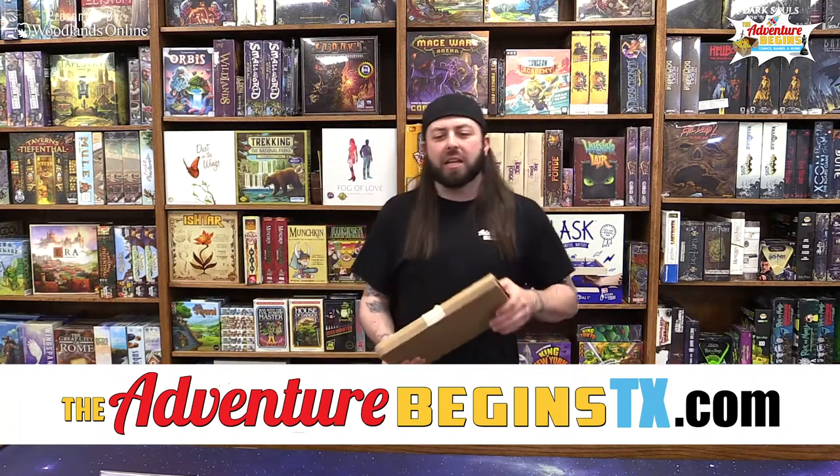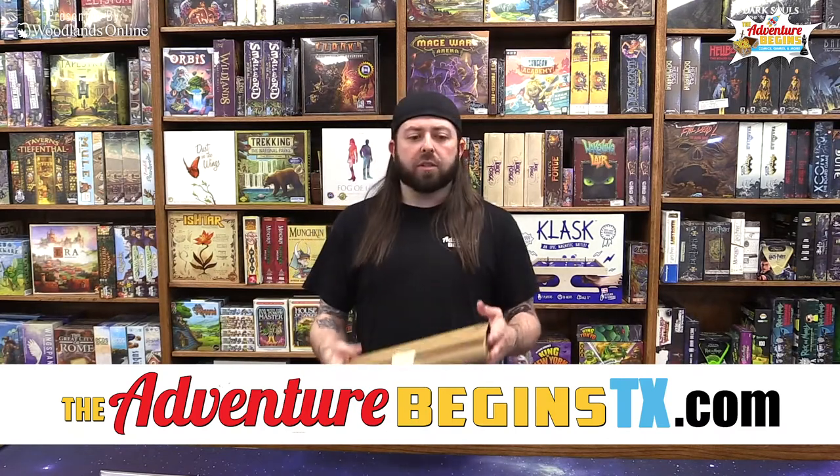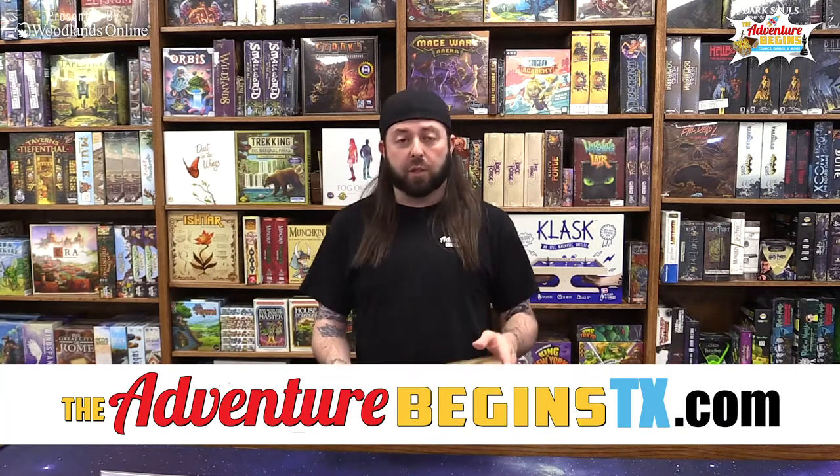Today we unbox the Multiverse Comic Box. You can find it at diversecomicbox.com. By signing up for the Multiverse Comic Box, a portion of the proceeds go to Project Cowabunga, which is a youth literacy nonprofit that passes out comics to kids at local comic cons.